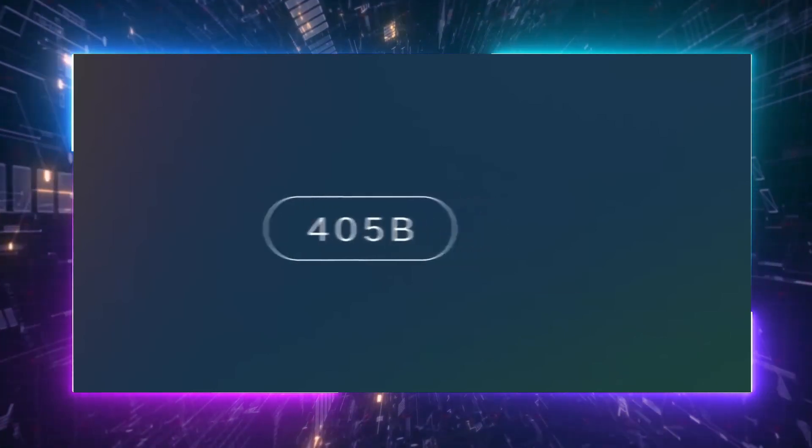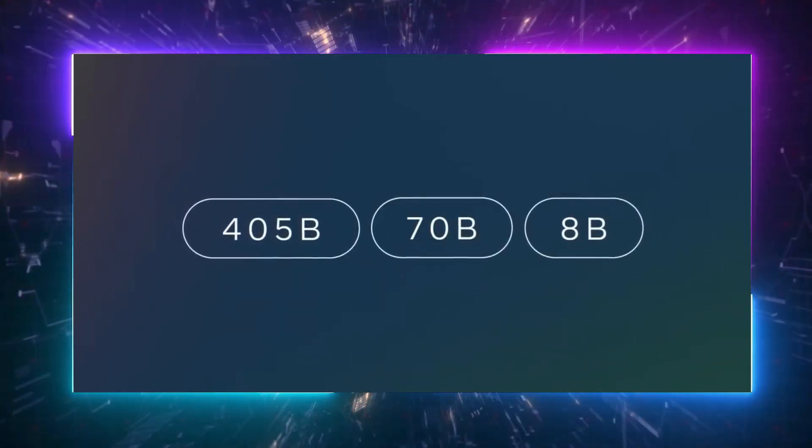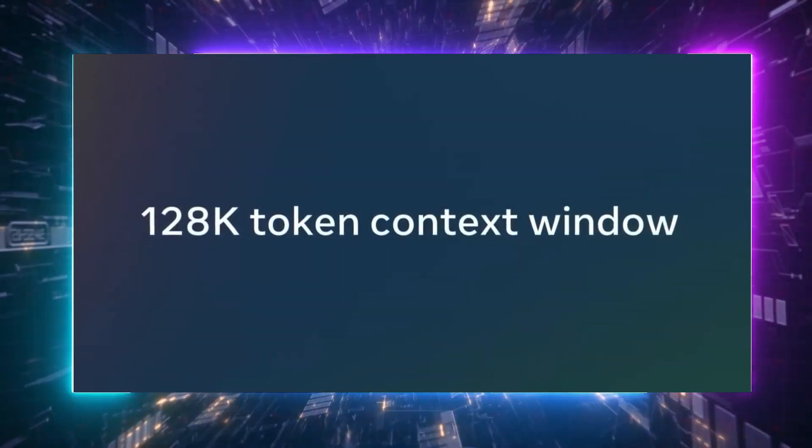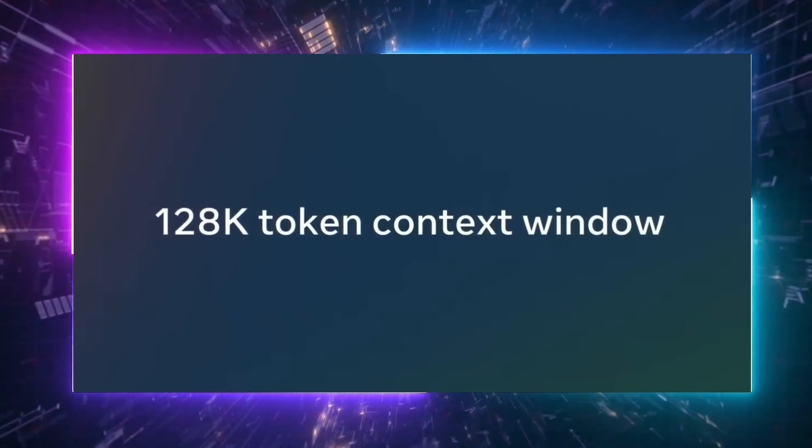Alongside the 405B model, we're releasing an updated collection of pre-trained and instruction-tuned 8B and 70B models to support use cases ranging from enthusiasts and startups to enterprises and research labs. Like the 405B, these new 8 and 70B models offer impressive performance for their size, along with notable new capabilities. Following feedback from the community, we've expanded the context window of all of these models to 128K tokens, enabling the model to work with larger code bases or more detailed reference materials.